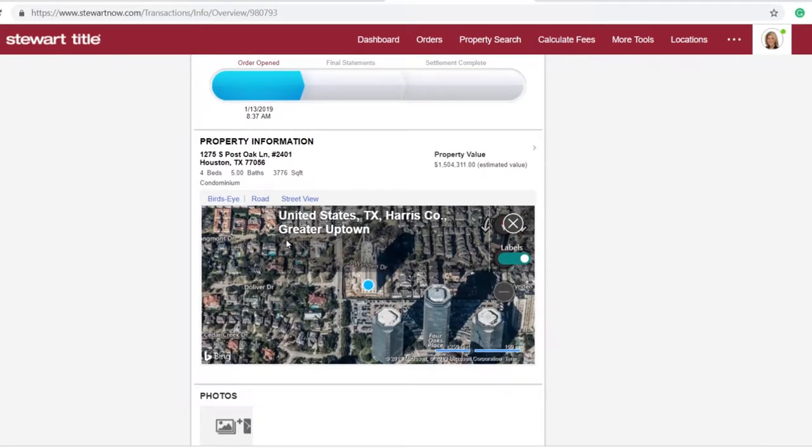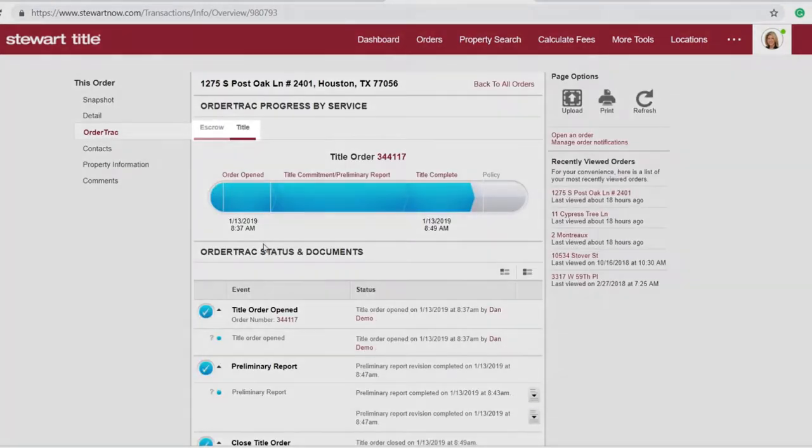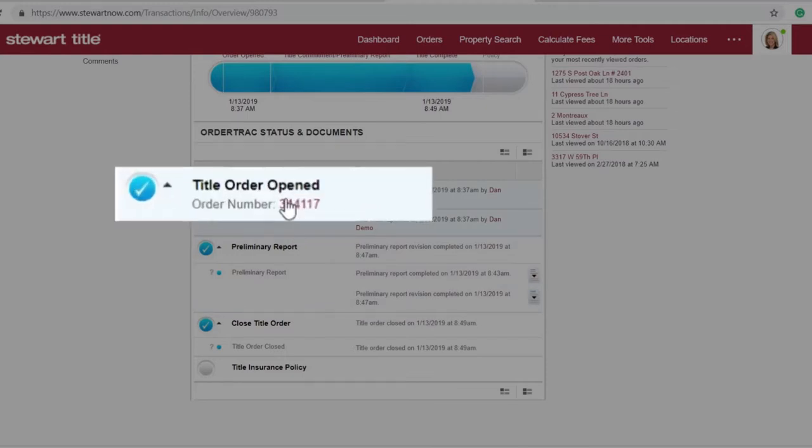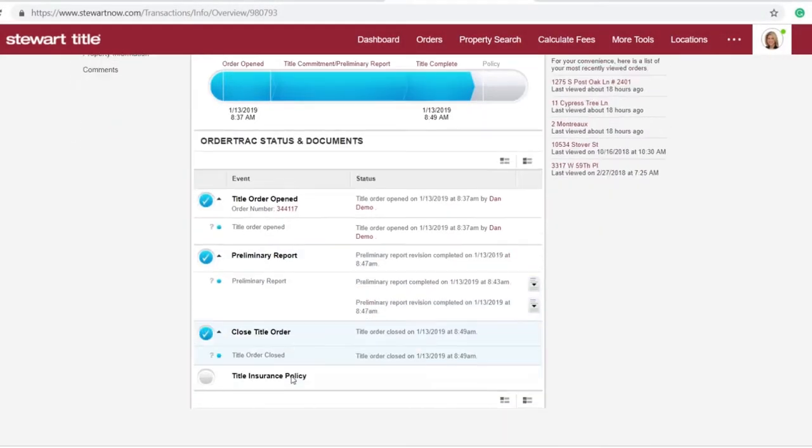But let's say you want more than a snapshot — maybe you want an in-depth status report. This is where OrderTrack makes your life easy. Just choose a service, title or escrow, and click on the order number. OrderTrack will give you a detailed summary of everything that's happened since the order was opened. The info you need is right there and waiting.